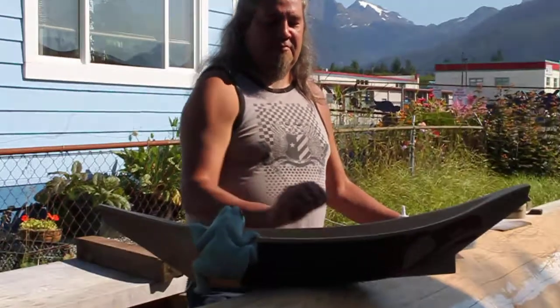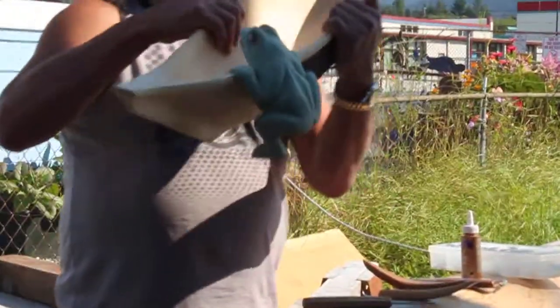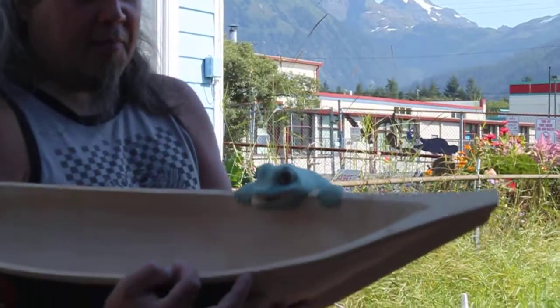Here's a close-up of the frog's face. This is my frog bowl.